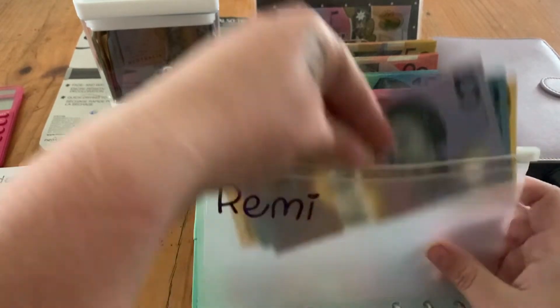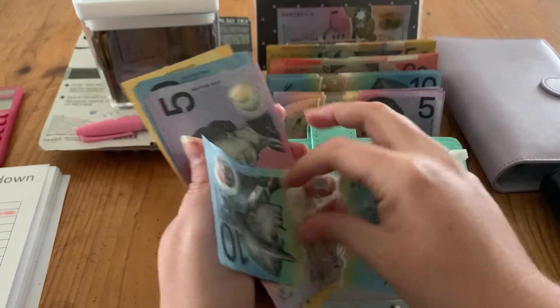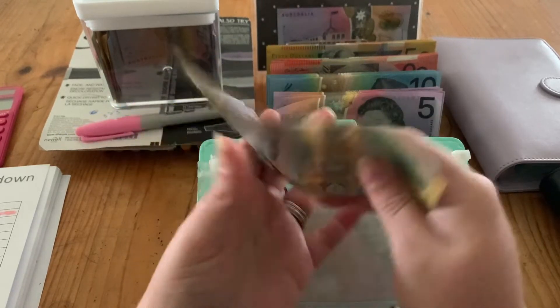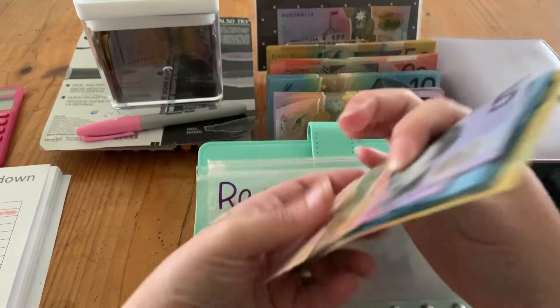My puppy dog is getting $10 today for her fund. We now have $90 in Remy.